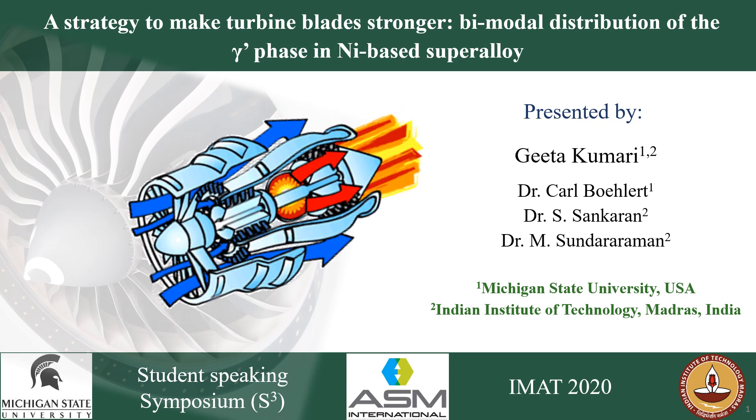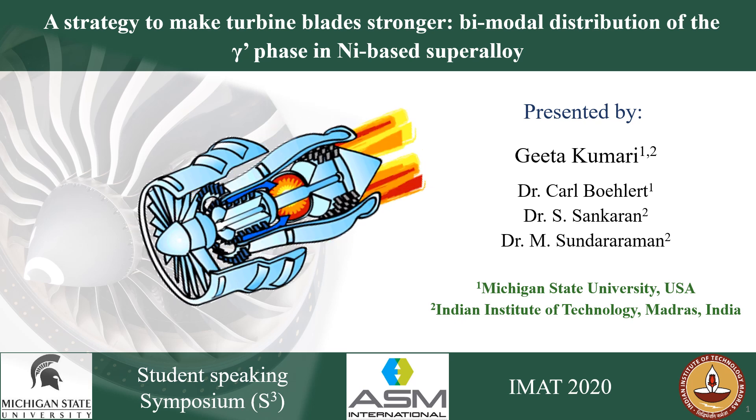Hello everyone, I am Geeta Kumari, a graduate student at Michigan State University. Today's work will be about a strategy to make the turbine blade stronger by developing a bimodal distribution of the gamma prime phase in a nickel-based superalloy.